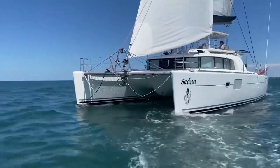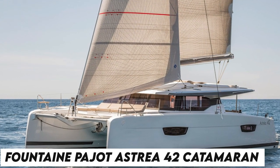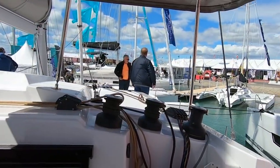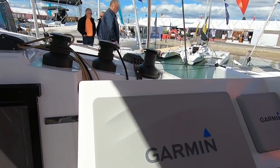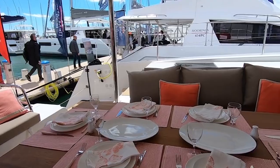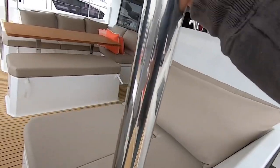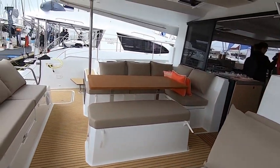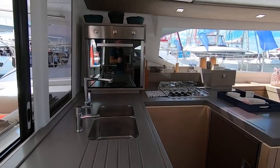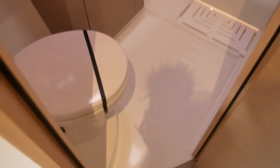Now let's look at the best catamarans available in the market. The Fountaine Pajot Astria 42 will make you feel at home if you enjoy contemporary interior décor and opulent amenities. These top-sailing catamarans have stunning interiors and fantastic living spaces. The cockpit and galley are immediately connected, making it simple to serve food and drinks and allowing you to converse with guests while you prepare.